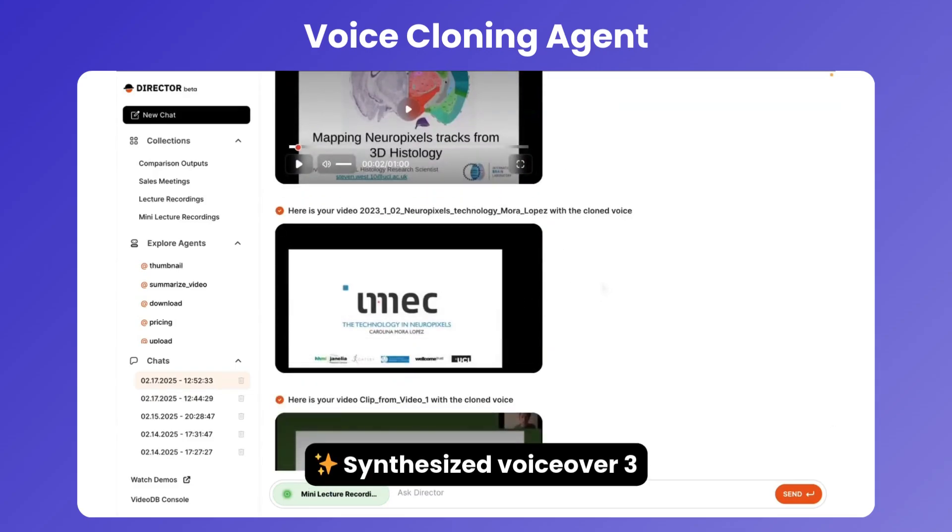Welcome everyone. I'm here to explain a little bit about the technology and the CMOS design behind the Neuropixels probes.